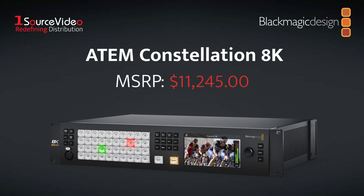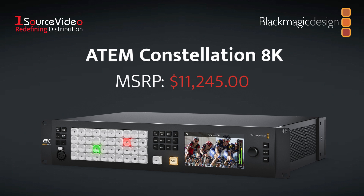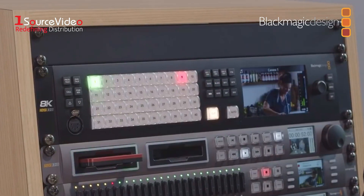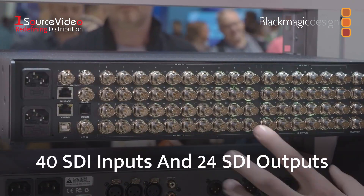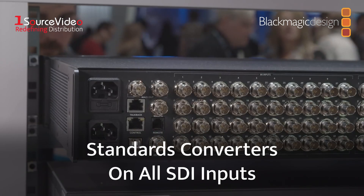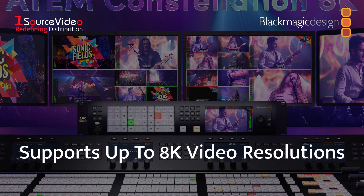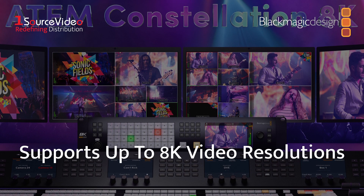If you're looking to step up your game even more, Blackmagic Design has the ATEM Constellation 8K, the pinnacle of the Constellation live production switcher series. It has similar features to the 4ME Constellation 4K, including the same number of SDI connections, media players, multi-viewers, and standards converters. But what sets it apart is its support for up to 8K resolutions, providing clear and flawless video for your live production.